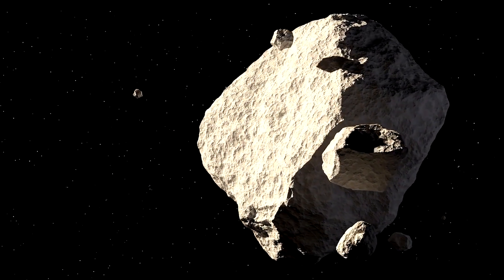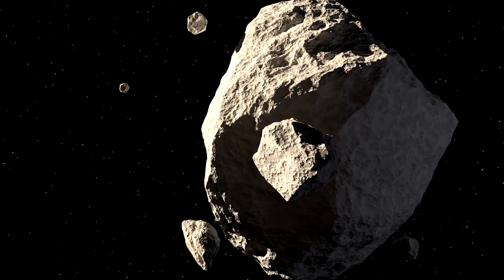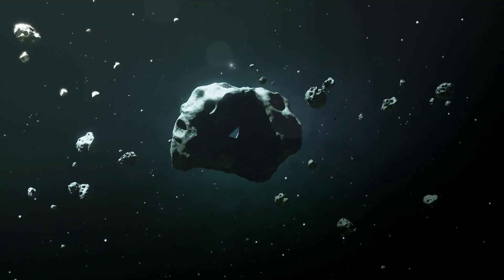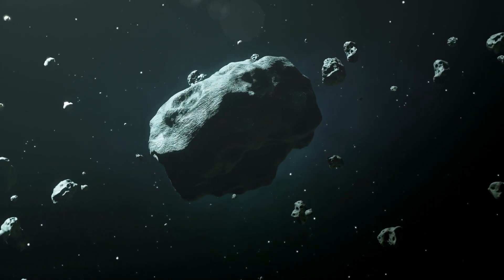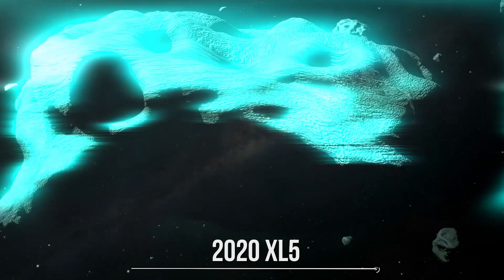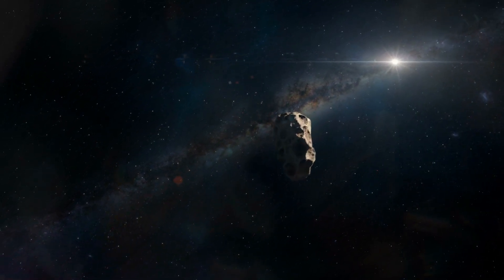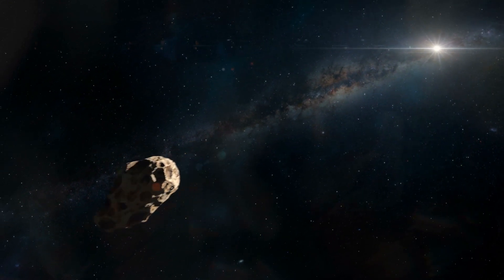Imagine being an amateur astronomer and discovering an object that turns out to be gravitationally connected with our planet Earth. This is pretty much what happened in 2020 to Tony Dunn. Amateur astronomer Tony Dunn reported there is a second Trojan asteroid sharing the Earth's orbit. The asteroid, dubbed 2020XL5, is a few hundred meters across, and its orbit is tied to a gravitationally stable region ahead of Earth, orbiting around the L4 point — one of the parking places of our solar system.